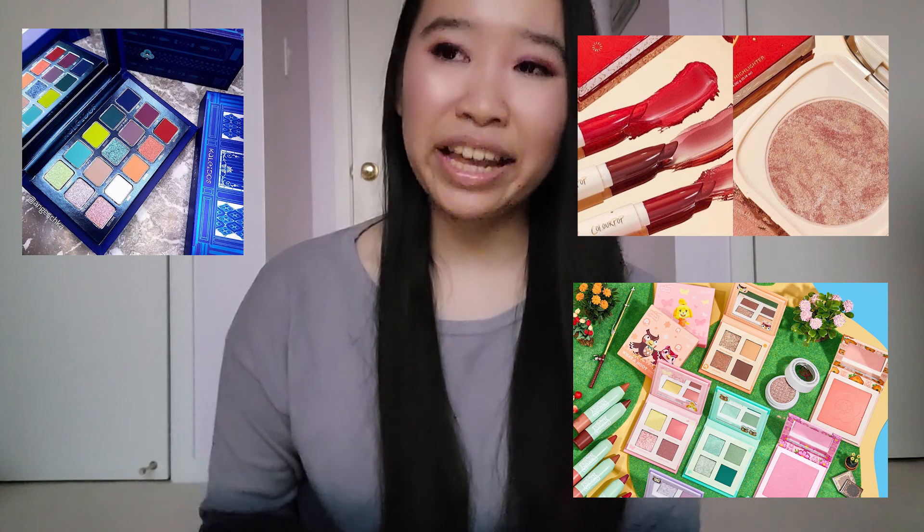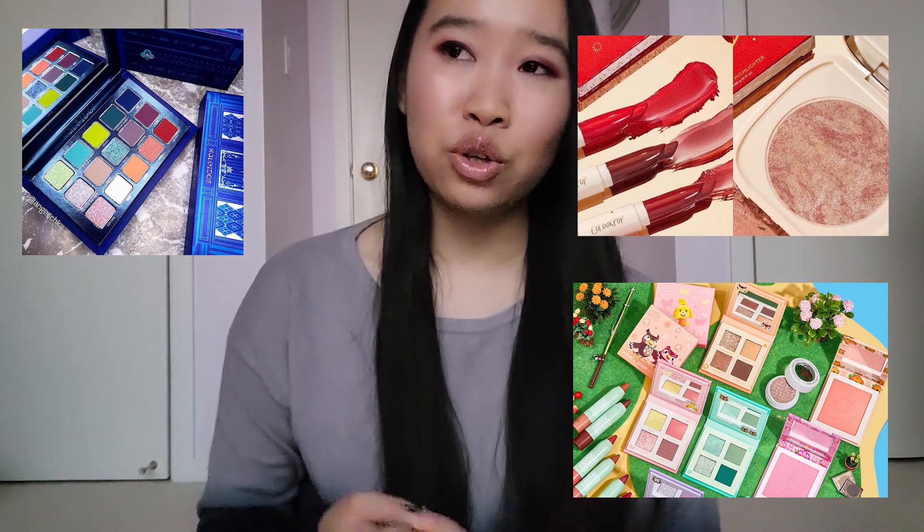And then in the maybe section: Kaleidos x Angelica, and Auric Beauty by Sam Ravindal. So thank you so much for watching, and I will see you next time.